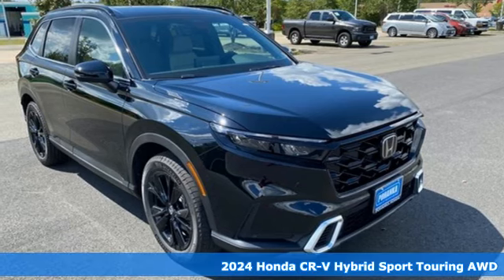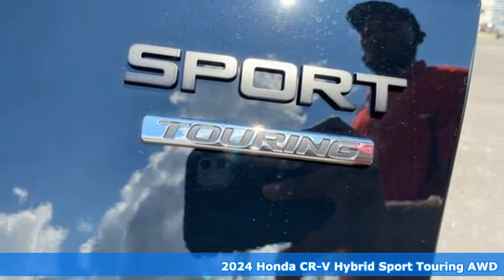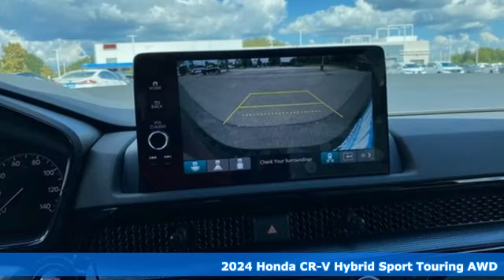Here's a new 2024 Honda CR-V Hybrid. Capability without compromise isn't a dream, it's a CR-V Hybrid.